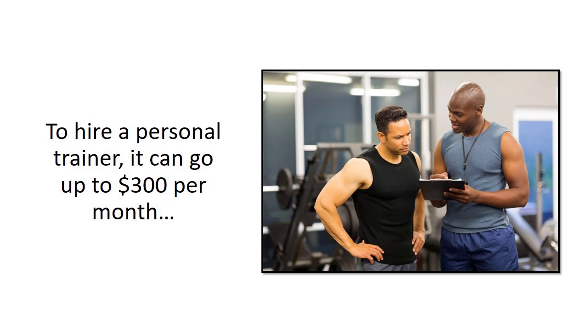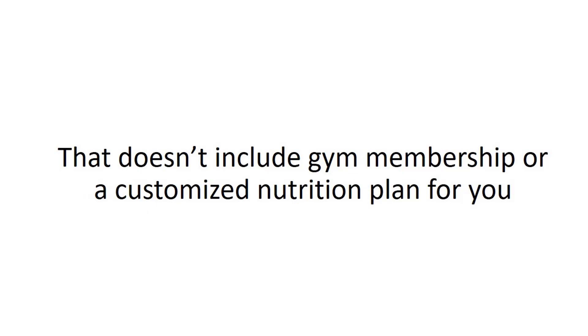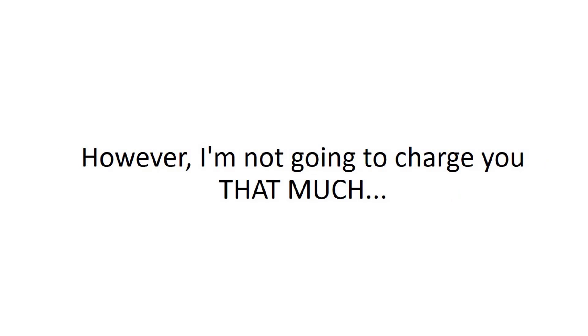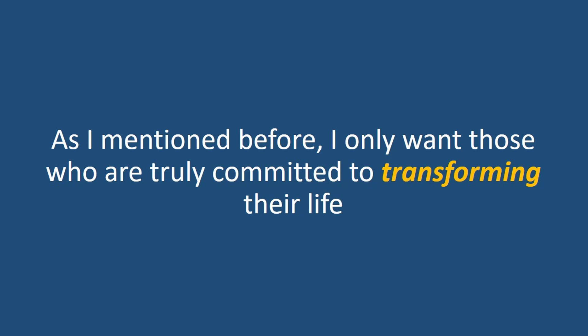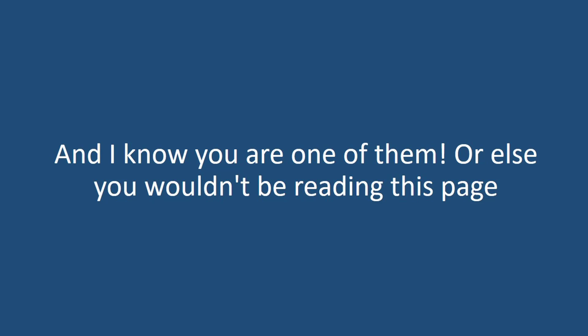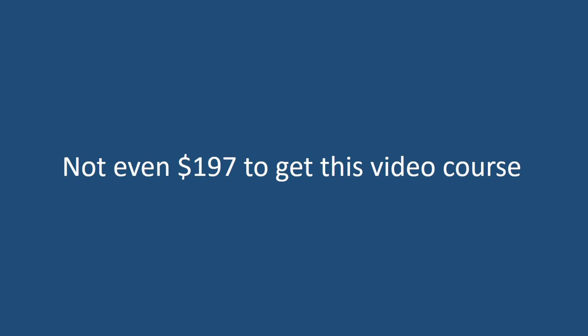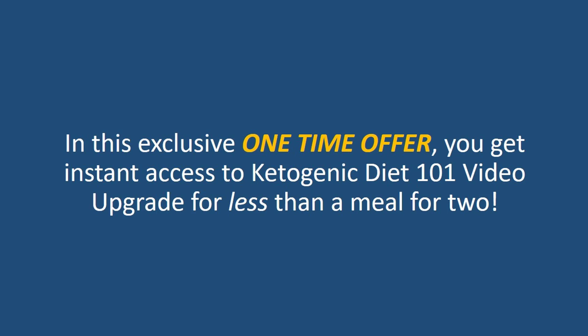So how much for this upgrade? To hire a personal trainer, it can go up to $300 per month, and that doesn't include gym membership or a customized nutrition plan for you. However, I'm not going to charge you that much. As I mentioned before, I only want those who are truly committed to transforming their life, and I know you're one of them or else you wouldn't be reading this page. So I'm going to give you a really special offer. You don't have to pay $300 per month to hire a personal trainer, not even $197 to get this video course. In this exclusive one-time offer, you get instant access to Ketogenic Diet 101 Video Upgrade for less than a meal for two.